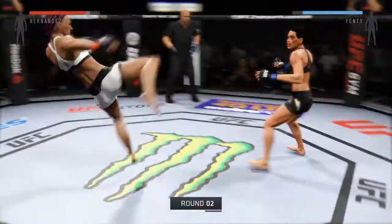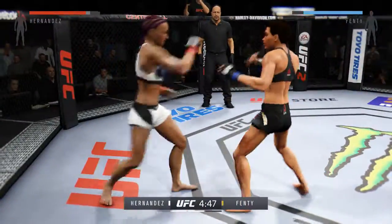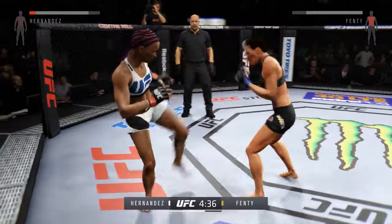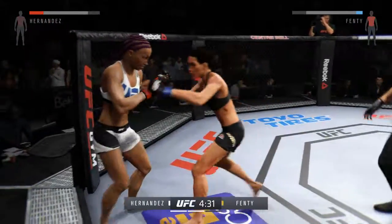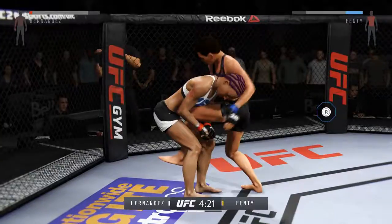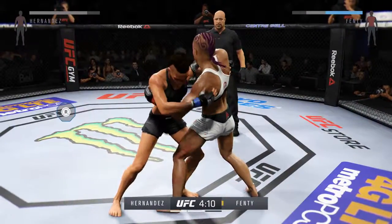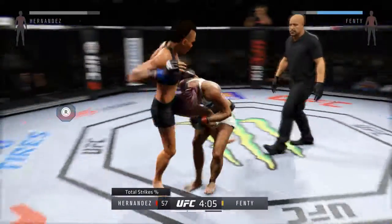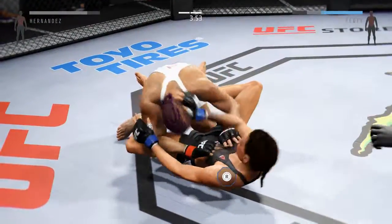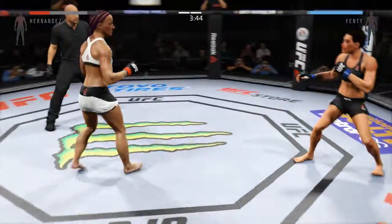Second round. Good inside leg kick. That's a solid kick to the body. Another kick to the body by Hernandez. Locks up the plum — they separate. Trying to fight off the takedown. We take a look at the striking accuracy for Downtown, landing 57% of her total strikes. And now she's stacking her.